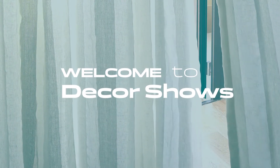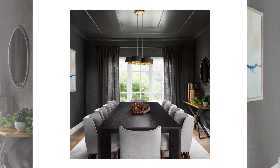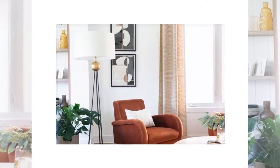Welcome to Decor Shows, your creative space. Hello friends. If you're looking for fresh new ways to liven up your home decor, look no further. These 37 ideas will get your creative juices flowing and give your home a quick and easy makeover that will impress everyone who sees it.